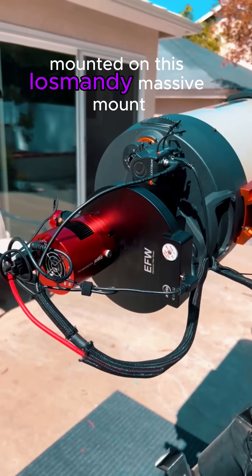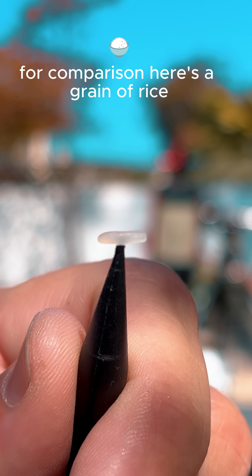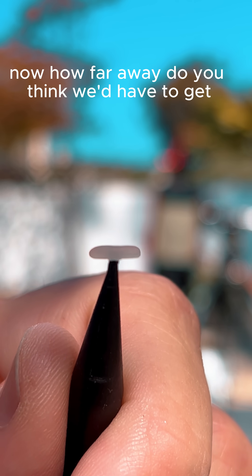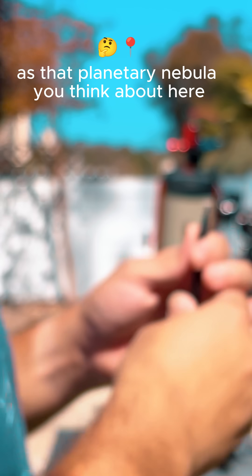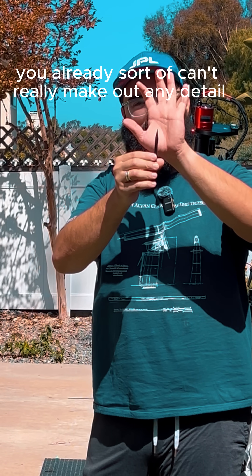Mounted on this Losmandy massive mount. For comparison, here's a grain of rice — it's about seven millimeters wide on its longest side. Now how far away do you think we'd have to get for this to be the same size as that planetary nebula? You already sort of can't really make out any detail.